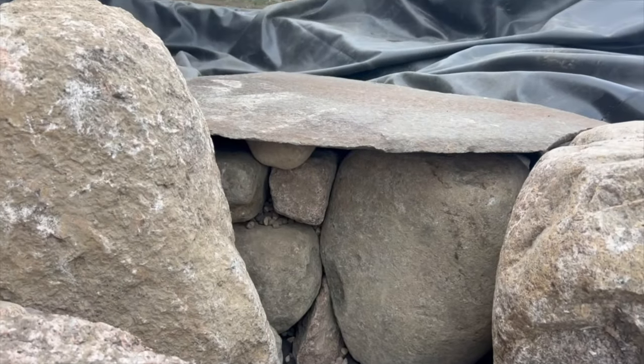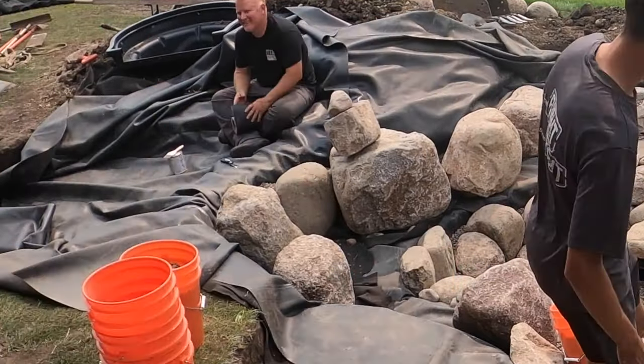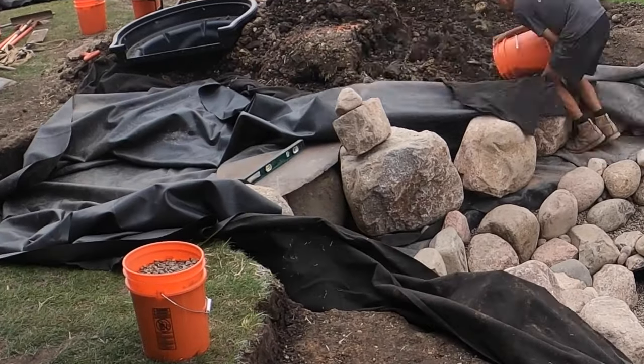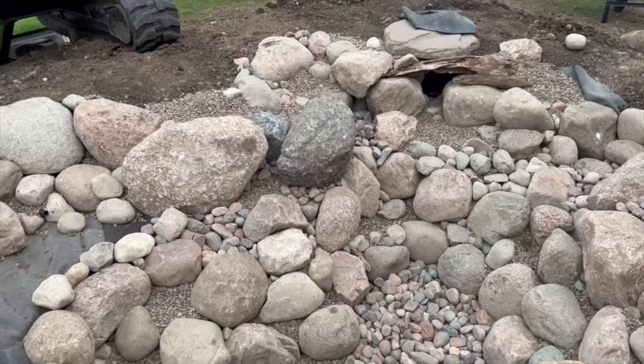This is a really important part — notice how we used a piece of slate. Not always do we use slate, but it's really the easiest way to build a waterfall. You do your frame rock on the left, frame rock on the right, and then put a piece of slate in there, level it off, and you're going to get a nice clean sheet of water. The pond is done; now we're moving up towards the waterfall.